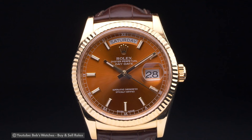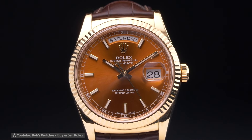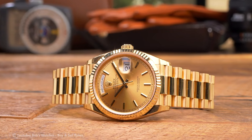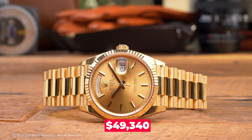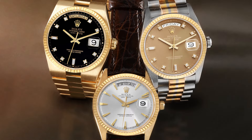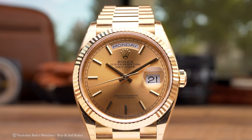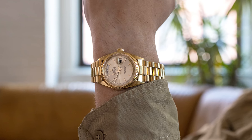Rolex Day-Date — the Day-Date models cost significantly more and are quite rare. The Day-Date Presidential is one of the priciest Rolex models available, with a starting retail price of $49,340. Vintage versions are currently available on the market even if the regular model may have a sizable wait list. It's interesting to note that some older models can command even higher prices, making them an excellent investment option.